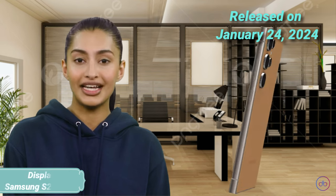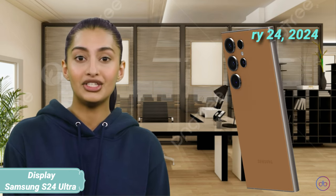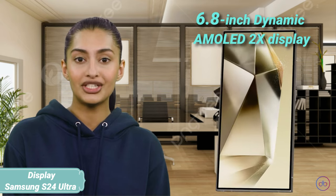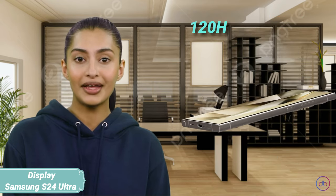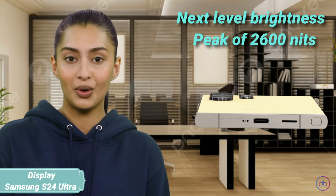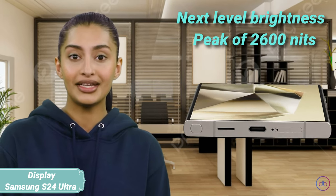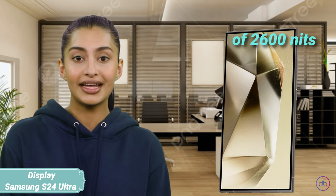Samsung launched the Galaxy S24 Ultra on January 24, 2024, featuring a larger 6.8-inch Dynamic AMOLED 2X display. This screen also offers a 120Hz refresh rate, but takes brightness to the next level with an extraordinary peak of 2,600 nits, making it exceptionally vibrant under any lighting conditions.